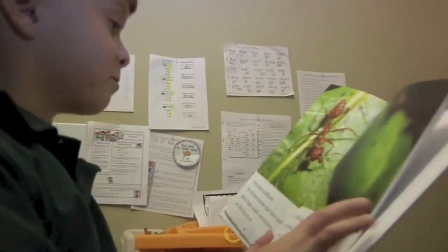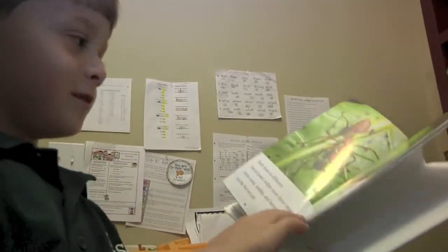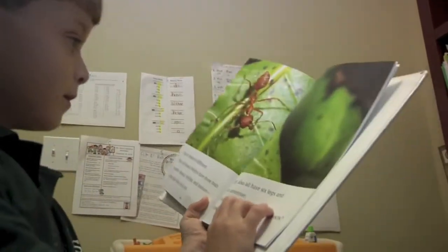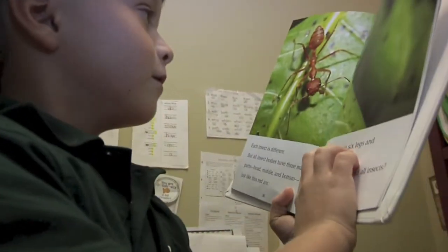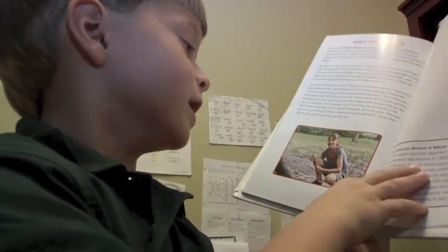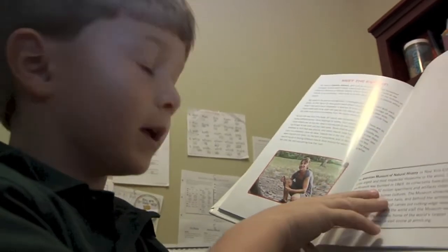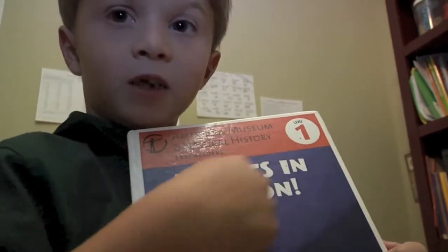This is fun — one last one. Let's wrap it up. Okay, this one gives me the weebie-jeebies. That's the ant — okay, that was a glitch. They hurt. Yeah. Here's the girl who read the book. I think she wrote it. Tell them we'll see them next time — Insects in Action.